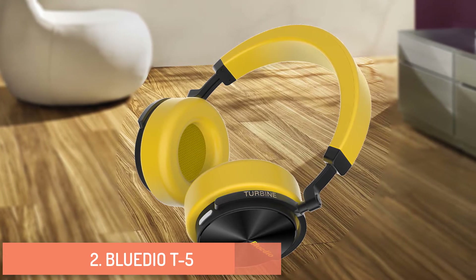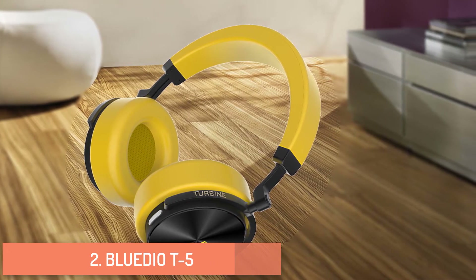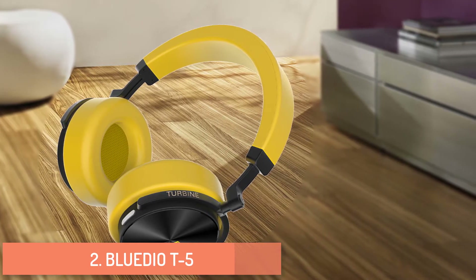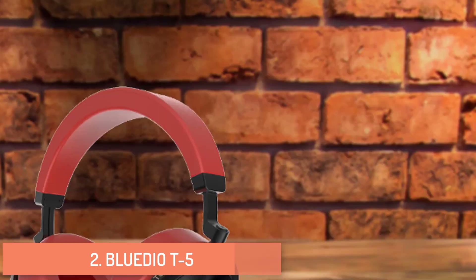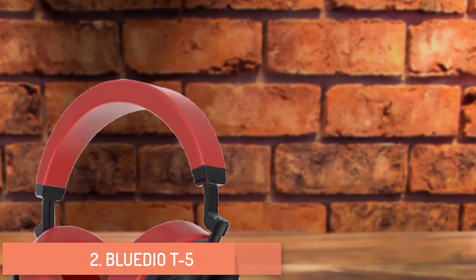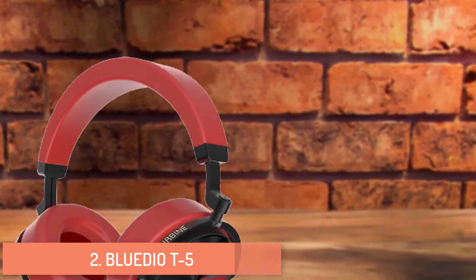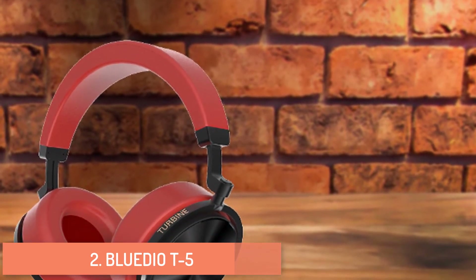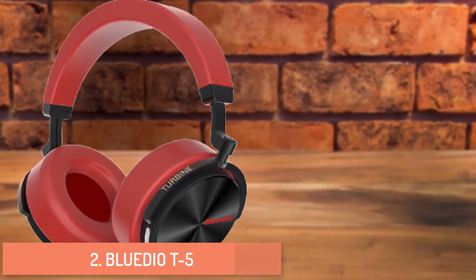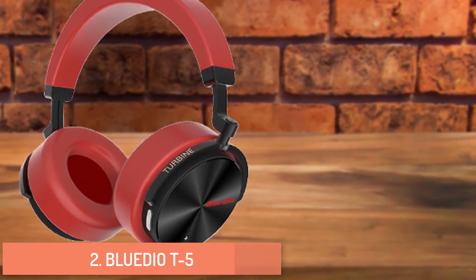The Blue Dot 5 is strengthened for mic noise cancellation — ideal for noisy environments. It offers smart voice control, extra bass, and effortless audio. The Blue Dot 5 Turbine Series is described as a world-class headphone brand experience, designed to light up your passion and challenge your senses.